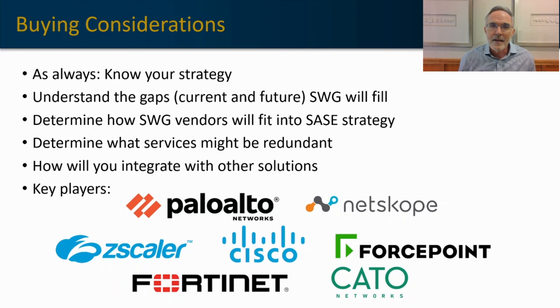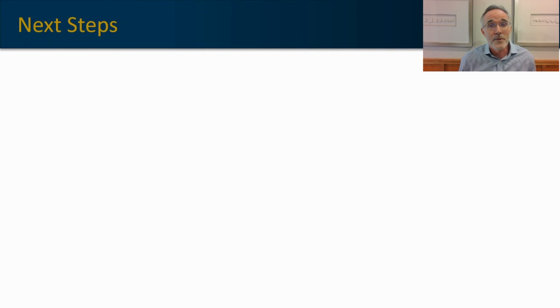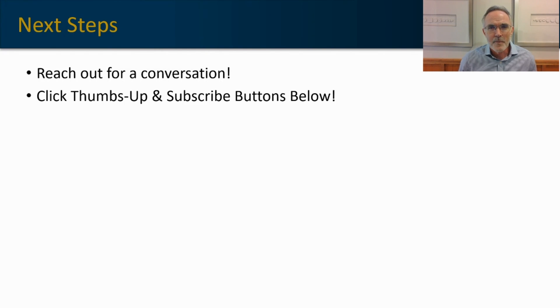If you're considering any security solution including a secure web gateway, feel free to reach out — I'm happy to have a conversation. If you got some value out of this video, I'd appreciate a like. And if you want to find your way back here in the future, hit that subscribe button to put my channel in your feed. I appreciate your time and hope you have a great day.